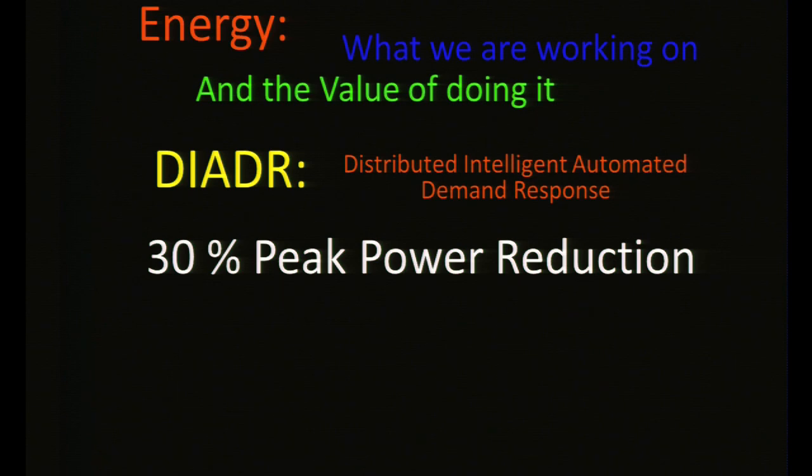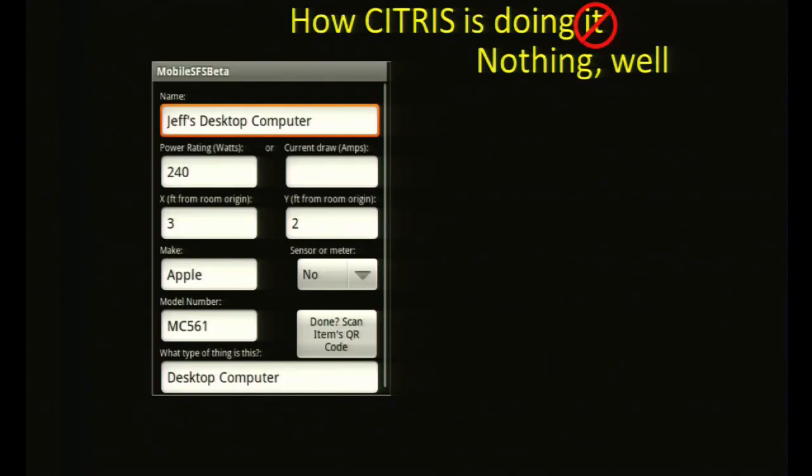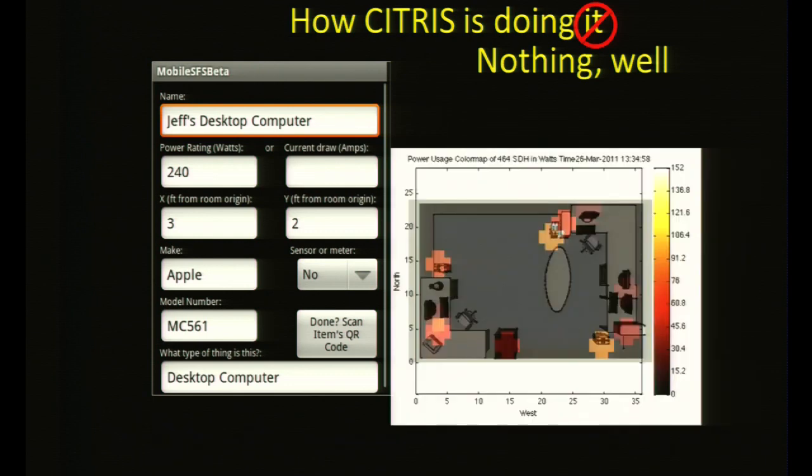We're aiming to achieve a 30% peak power reduction in the building by moving around loads. The value of this, across the globe, is the ability to shift billions of tons of CO2 and create millions of green-collar jobs. What we need to be doing is doing nothing well — using mobile phone apps to gather data on devices, represent that data to users, and help those users achieve control of those devices, including accepting that we might turn off some devices so everyone can save power.